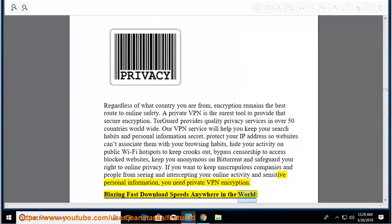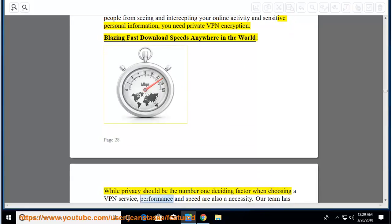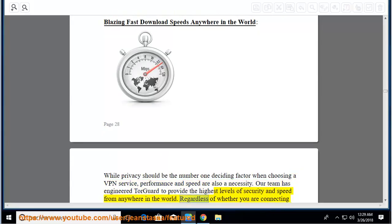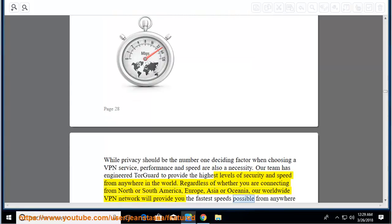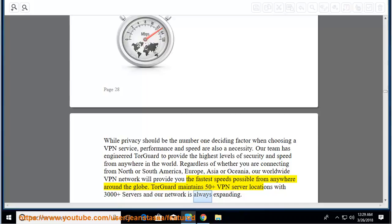Blazing fast download speeds anywhere in the world: while privacy should be the number one deciding factor when choosing a VPN service, performance and speed are also a necessity. TourGuard has been engineered to provide the highest levels of security and speed from anywhere in the world, whether connecting from North or South America, Europe, Asia, or Oceania. TourGuard maintains 50-plus VPN server locations with 3,000-plus servers and the network is always expanding.